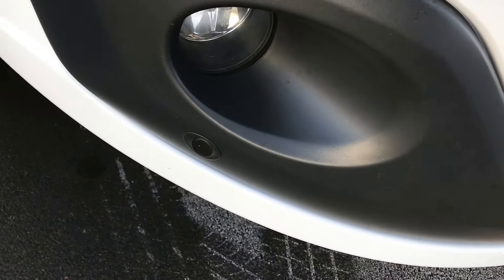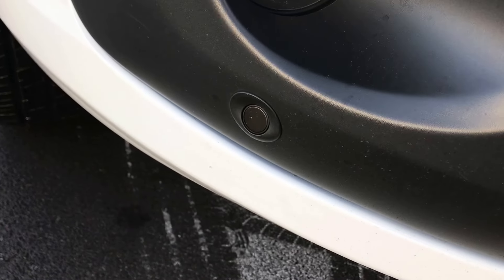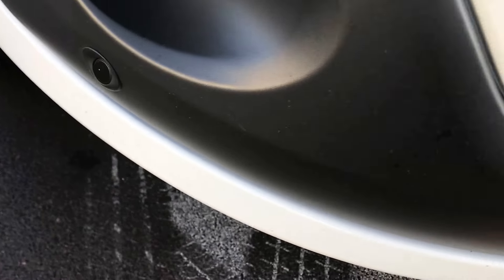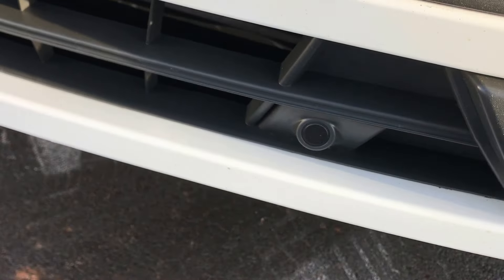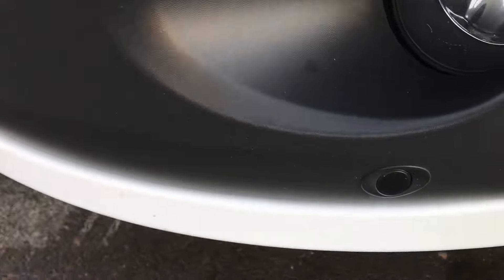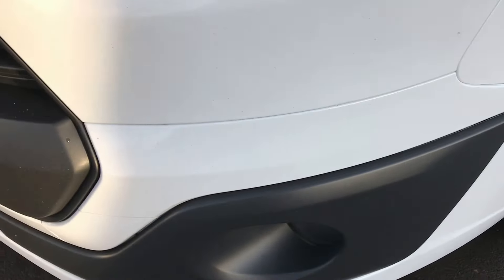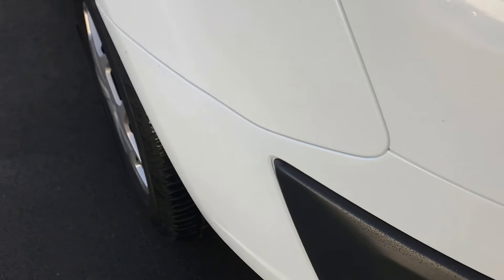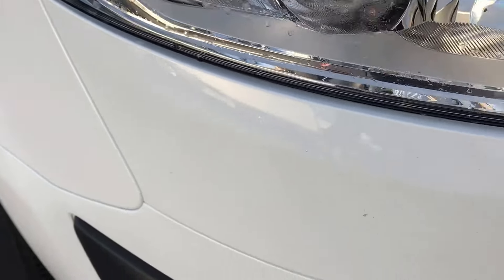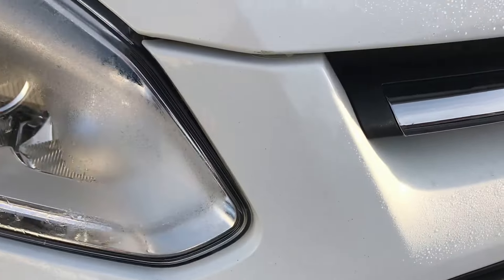Starting off with the front bumper — you'll see straight away they've got front parking sensors on this vehicle. Let me get down low enough so you can see them — one there, one there, and one there as well. As we go around the corner, the rest of that bumper looking absolutely spot on. Very cold here in Morley, Leeds today, so doing my best to keep moving.